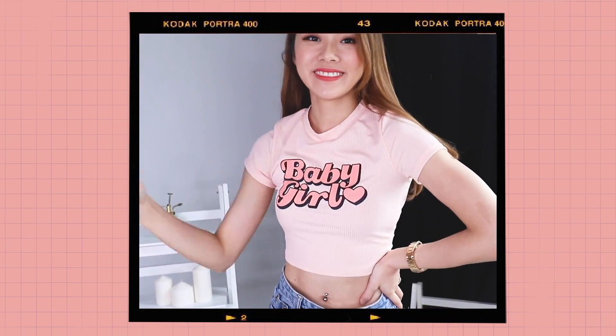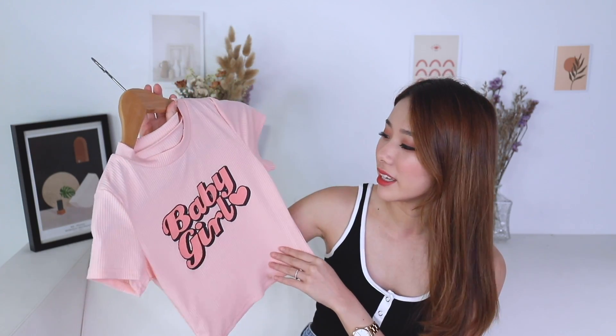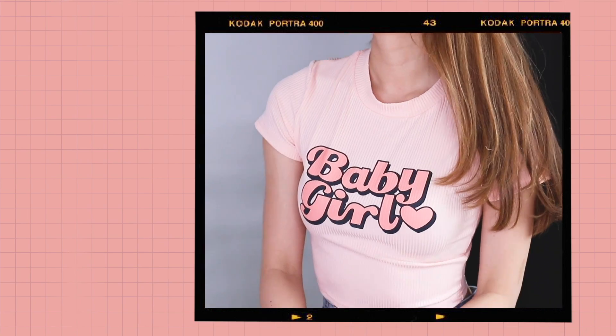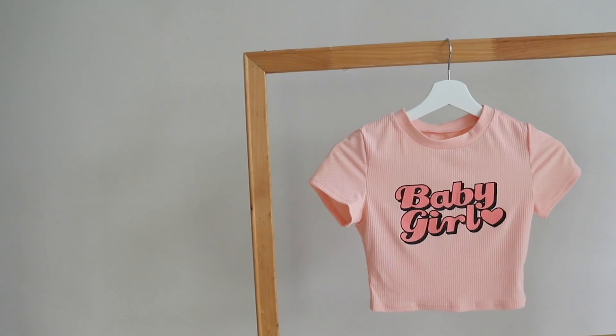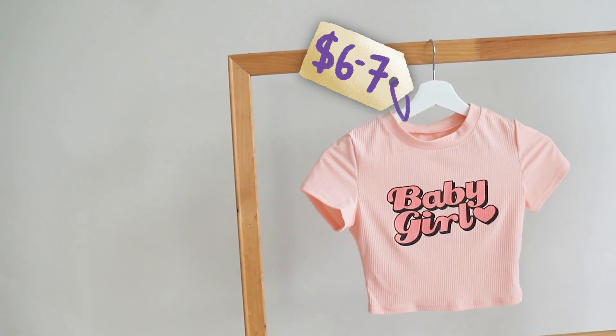Another piece I got from the same shop — it's called 'Baby Girl.' I was so sold on it; I love the font, it's super cute. It's baby pink with a little bit of a Barbie kind of style. It's slightly longer than the crop top — kind of in between a crop and a full length. The material is quite soft, stretchy, and nice. I have no complaints. I paid 29 RMB, about six to seven dollars, from Insta Hot.